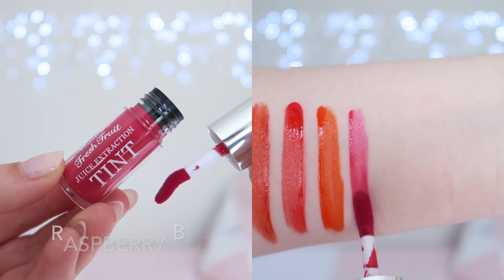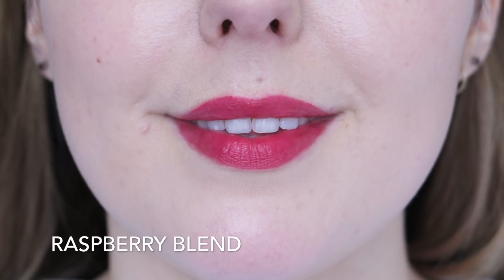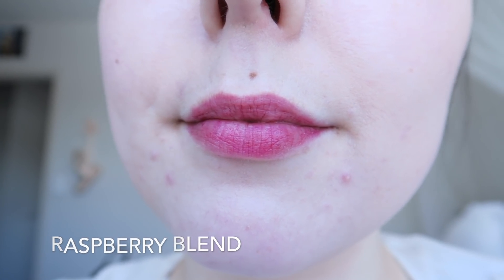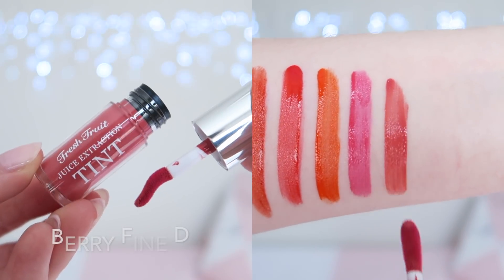Raspberry Blend is a really pretty berry shade — this is a beautiful shade and one that I find myself reaching for quite often. However, I find that these lip tints have really poor longevity, especially for a watery tint, which would usually adhere really well to my lips and wear for quite some time. This is what my lips look like after three hours — they are extremely patchy, which I really dislike.